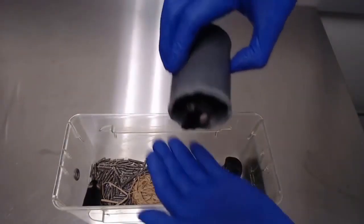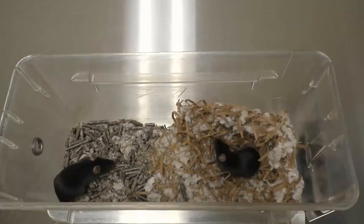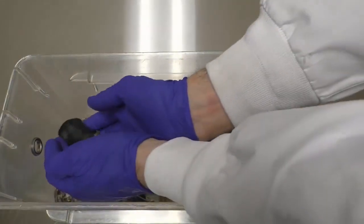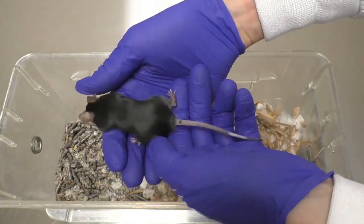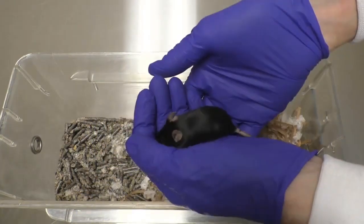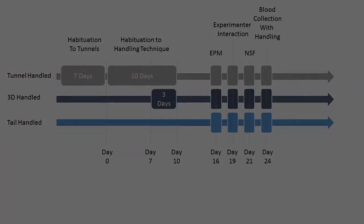Here we describe a novel technique similar to cup handling, which can be implemented with as little as three days of habituation, or 3D handling. By gradually increasing the degree and complexity of interaction, and progressing in response to the reactivity of the mouse to certain handling milestones, we can reduce stress and facilitate routine handling. We assess the efficacy of 3D handling in mice in behavioral tests assessing anxiety-like behaviors, interaction with experimenters, and peripheral stress hormone levels, and provide a comparison with tunnel handling and tail handling techniques.